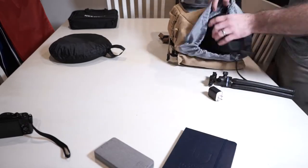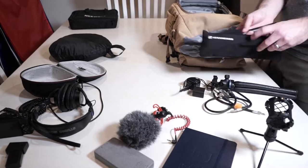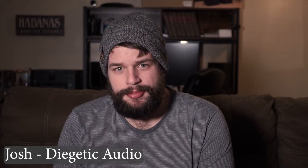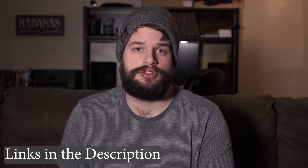Location audio is a beast to master. With all the unknown variables that you have to be prepared for, the gear can very easily get out of hand. Hello everybody, Josh here with Dygetik Audio, and today I want to talk about location audio gear and what I use for high quality recordings. As always, any of the equipment I mention in this video will be linked in the description below.